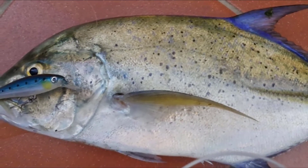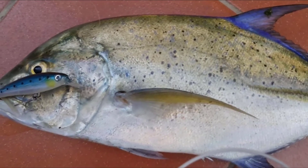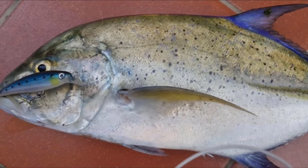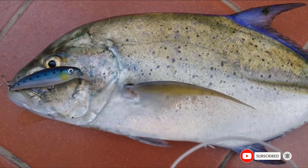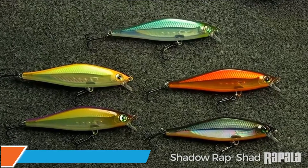This lure works perfectly in every condition, including at high tide. It is also very helpful in the winter season when you plan to go ice fishing. The Rapala X-Wrap fish lure will leave you shocked with amazing results when fishing near the docks.